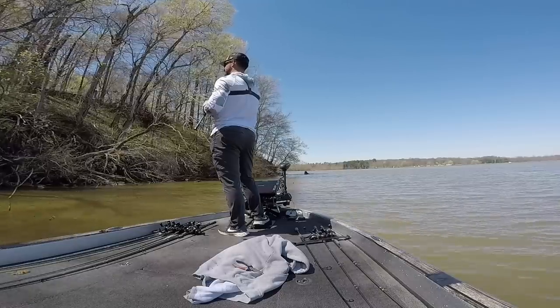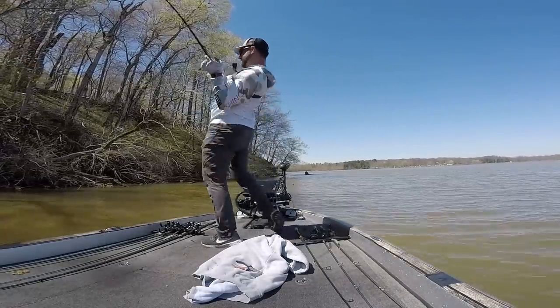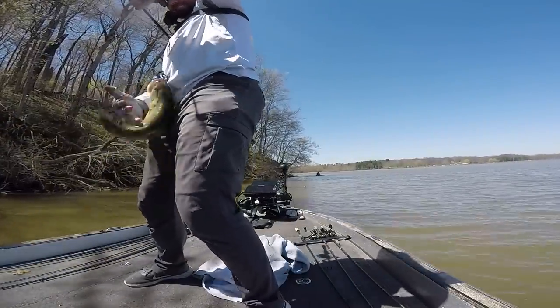One of my absolute favorite ways to catch a bass is flipping and pitching heavy cover — whether that be stumps and laydowns, wooden docks, or grass lines. I absolutely love that hand-to-hand combat with big bass. Last year I made a video where I talked about five big mistakes a lot of anglers make while flipping and pitching, and today I want to talk about five more mistakes that I know a lot of guys are making.